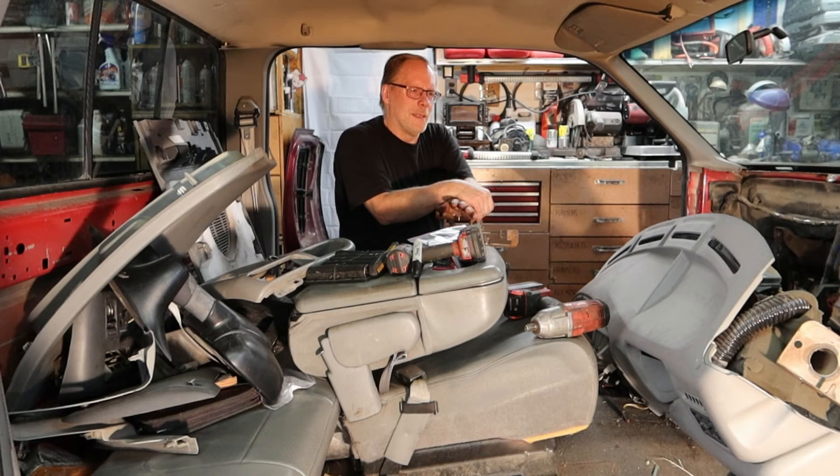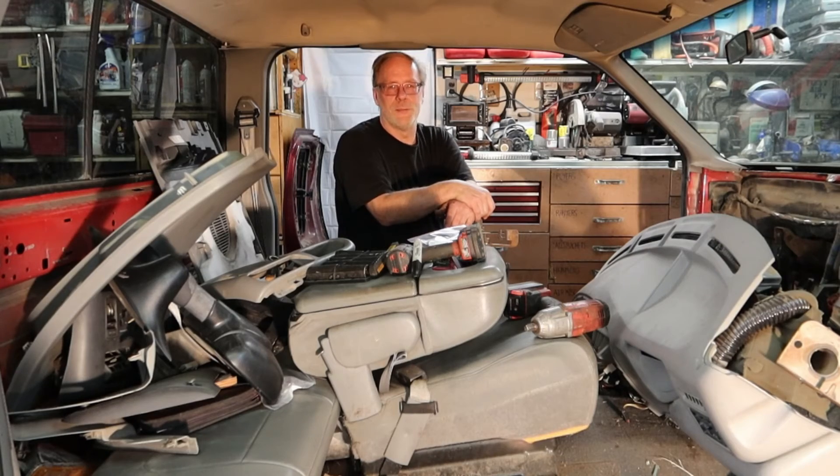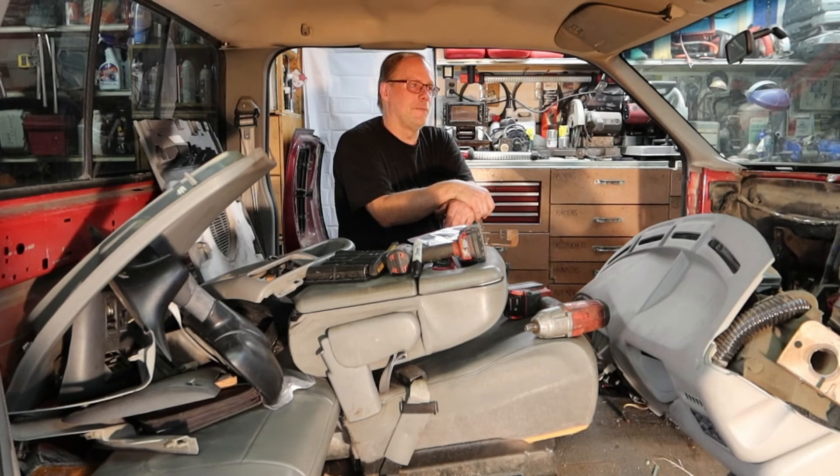Diesel fuel has been flooded over the last few years with biodiesel — whatever manufacturers got ahold of, did some pressure filtering, added some additives, and suddenly it's supposed to be diesel fuel. Some of you are in states where you have no choice. One of the reasons I don't have problems with our fleet is because we use premium diesel, and the places we get it from do not put any biodiesel in it whatsoever.